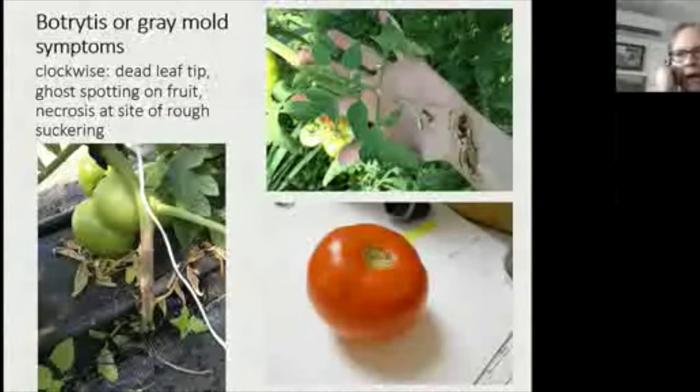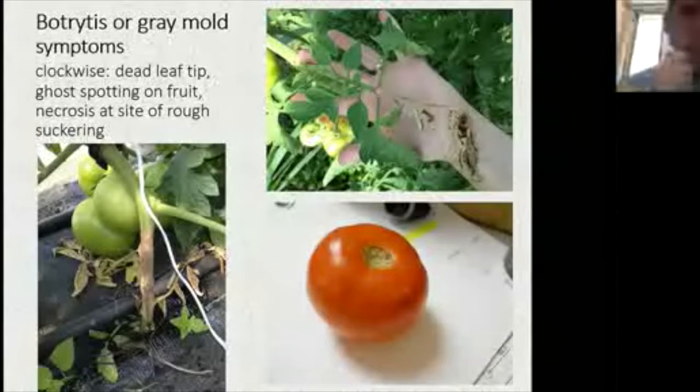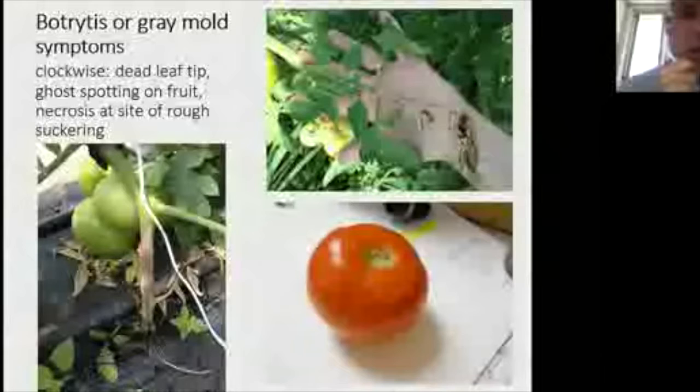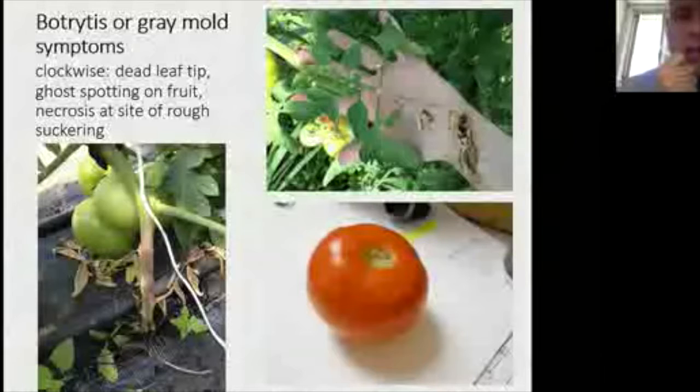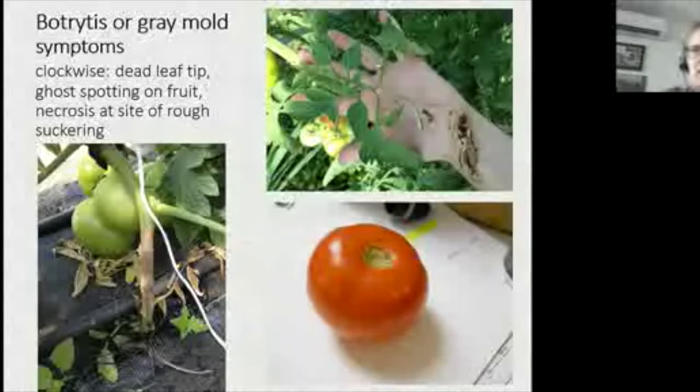Ghost-spotted fruit doesn't sporulate rapidly and doesn't lead to quick breakdown — so in a CSA or organic retail situation, customers might tolerate those spots since the damage is superficial. In a wholesale setting, unfortunately it's unmarketable. The recommendation is to remove damaged fruit where possible.